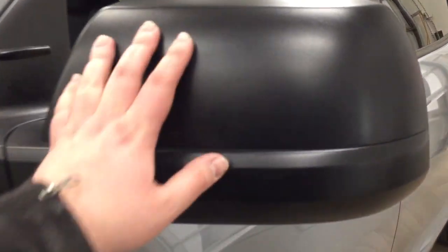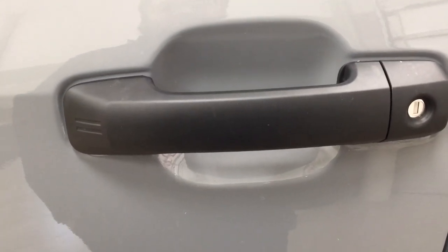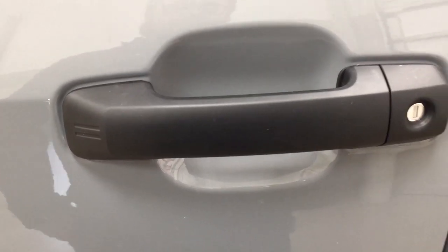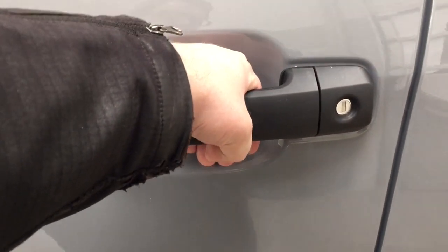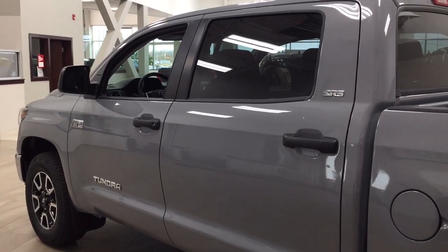Up top you have your foldable mirrors as well as your heated mirrors, and taking a look here you have the smart key system. With the smart key system you can lock all the doors simultaneously just by pushing on the two little lines on the handle. Push it once and it'll lock all the doors automatically, and if you put your hand between the handle it'll unlock the front door for you as well. This is all possible as long as you keep the key fob on you at all times. The color we're looking at today is cement.